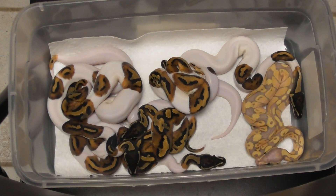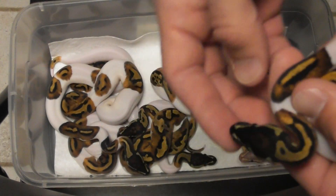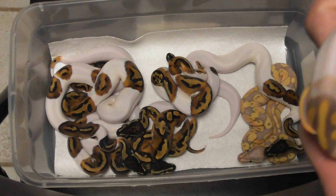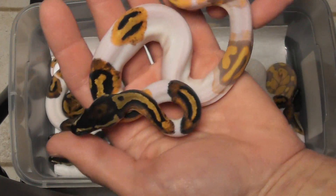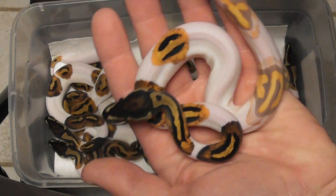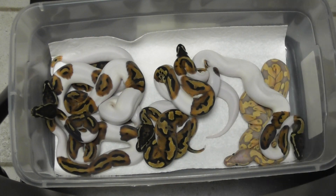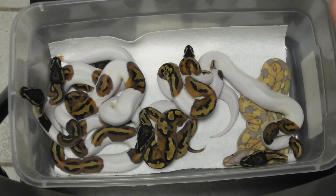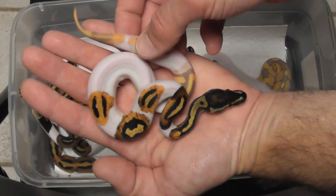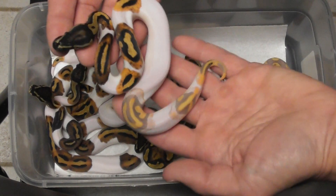And here's the one I can't wait to get to — this is a boy, another male pied. Or is it a banana pied? Oh hell, let's just call it the banana split — how about that for unique? I don't even know if I'm keeping him yet or not — I might just because it's so unique, unless someone really hits me with a nice number.